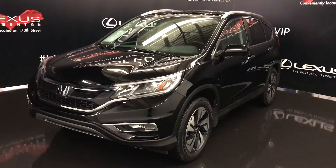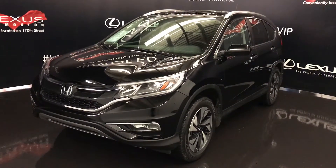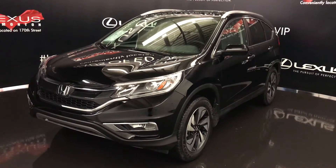We're looking at a pre-owned 2015 Honda CR-V. All-wheel drive, touring, black exterior, black leather, four-door, five-passenger.